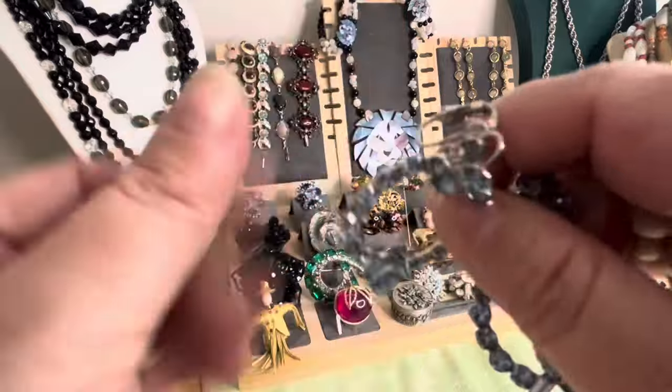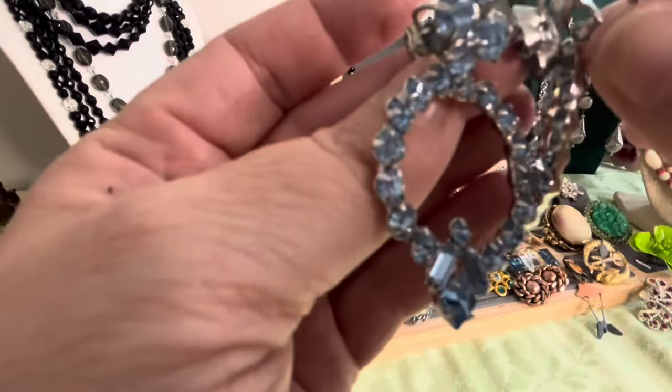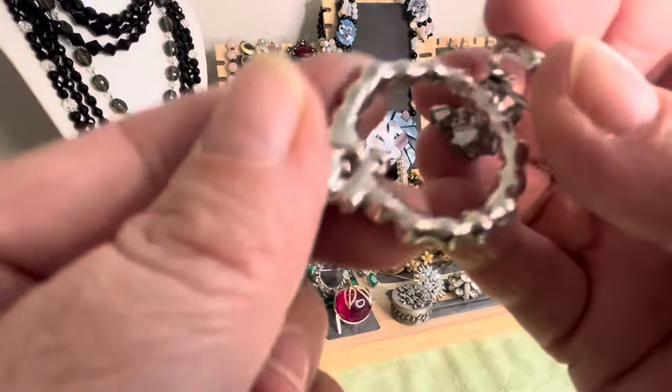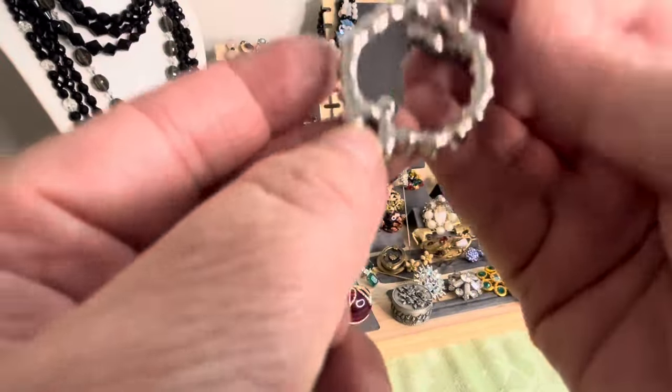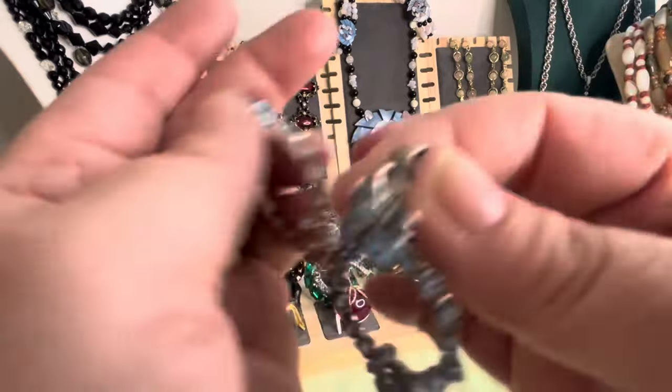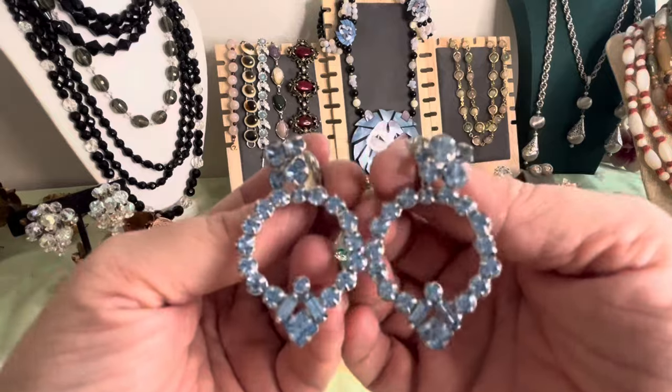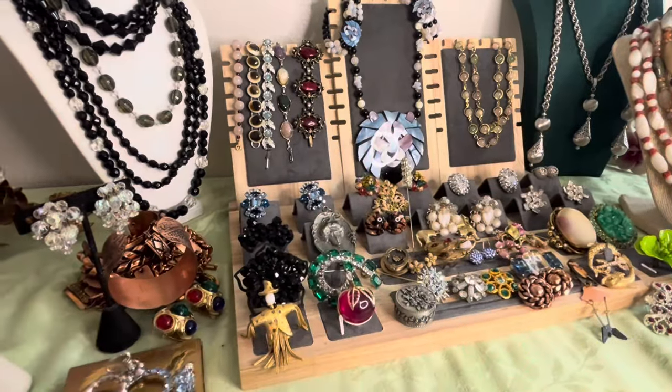Oh my god — I have a white agate, guys. White African agate. Let me show that. These are very nice — they are silver tone clips with a nice plating in the back. I don't see a signature. Blue faceted rhinestone earrings, very nice, about two inches on these.